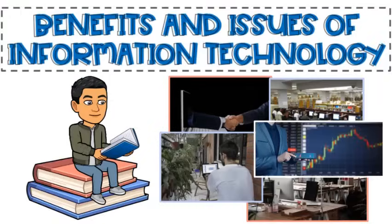Hi, I'm Victor. Today we are going to talk about the benefits and issues of information technology.